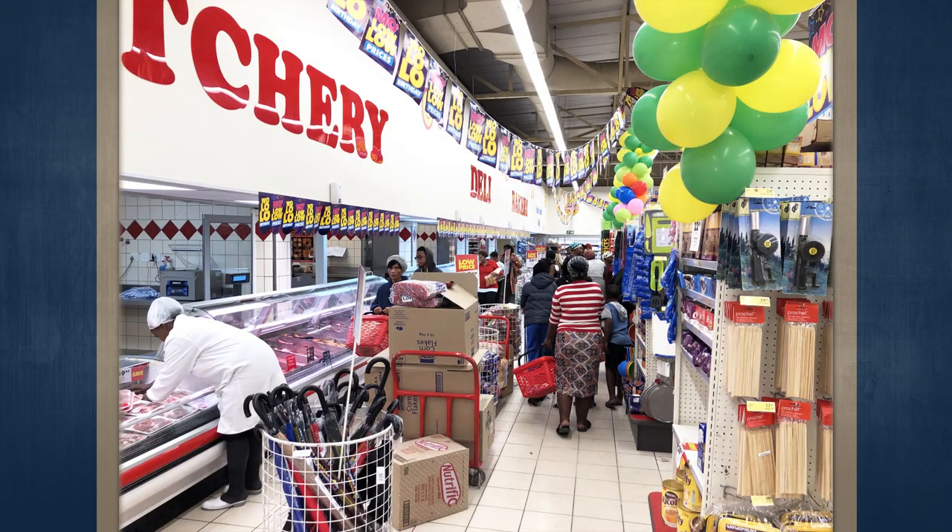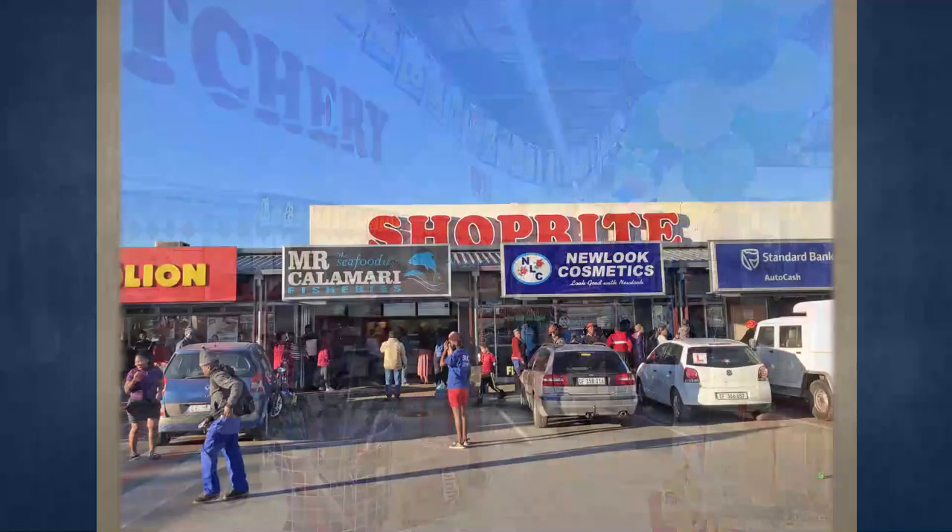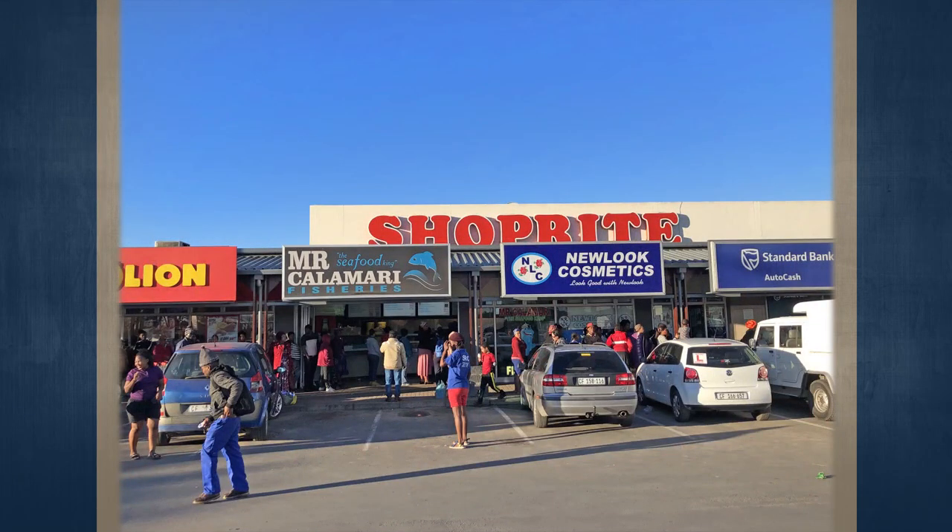This is Voortrekker and Jan van Riebeck Street, Kraaifontein in the Western Cape. The subject property is situated on the corner of Voortrekker Road and Jan van Riebeck Street, Kraaifontein, Cape Town.